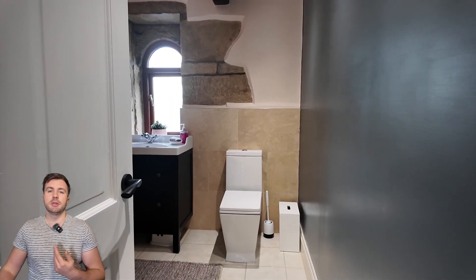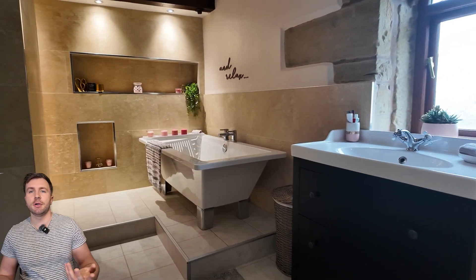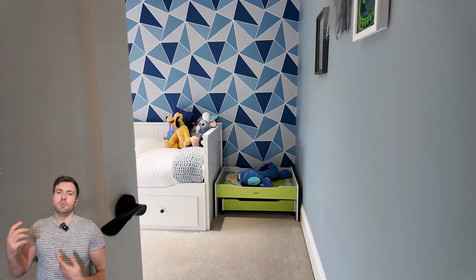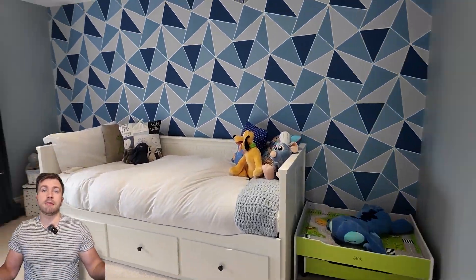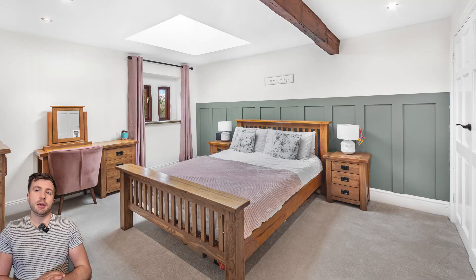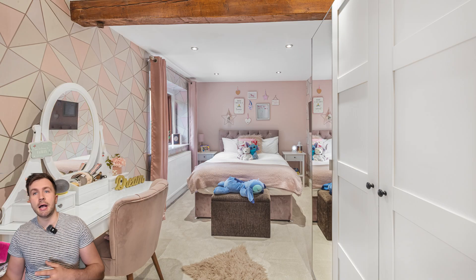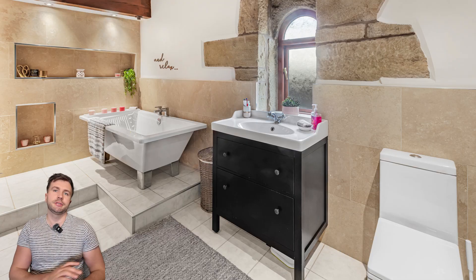Really nice bathrooms and en-suites as well. We like to get a nice range of footage in these kinds of areas just to show everything off to the prospective buyer — some of the things you might not necessarily see in the photos, giving them more of an indication of the layout of the house and what the rooms look like.